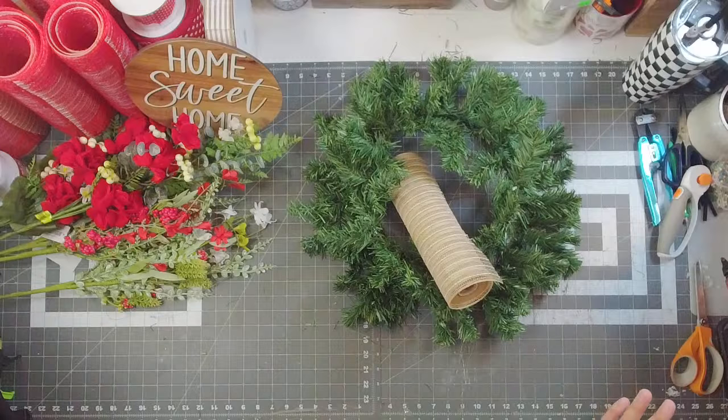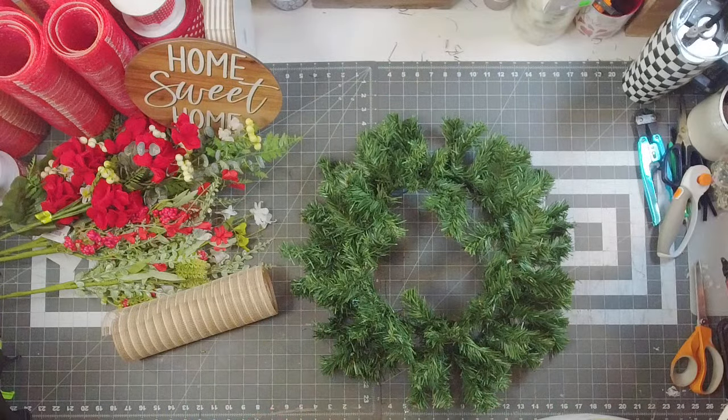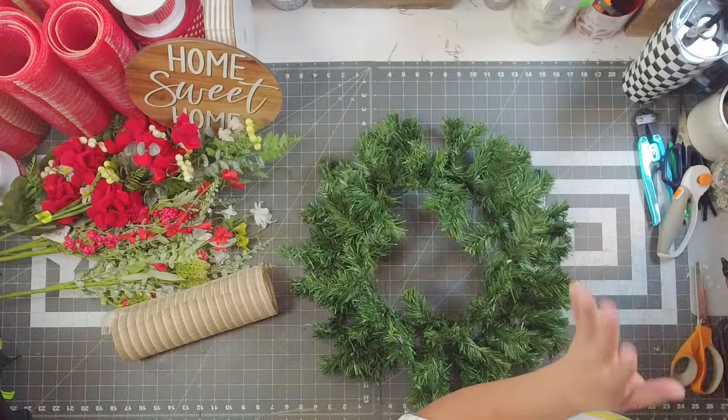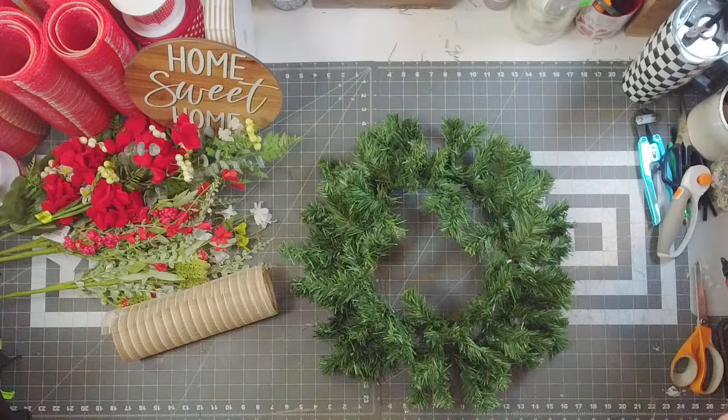Okay, it looks like we're good y'all. I apologize — it said that I had a restriction, I was like wait what. Okay, we are good to go! Thank goodness.